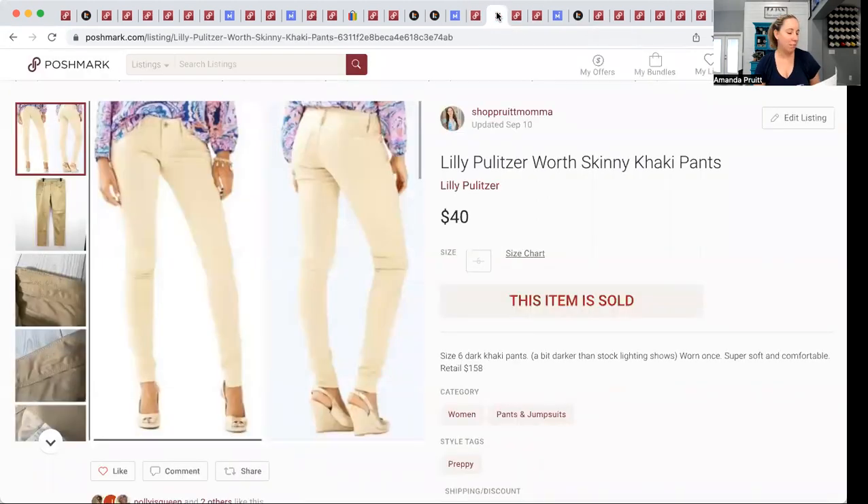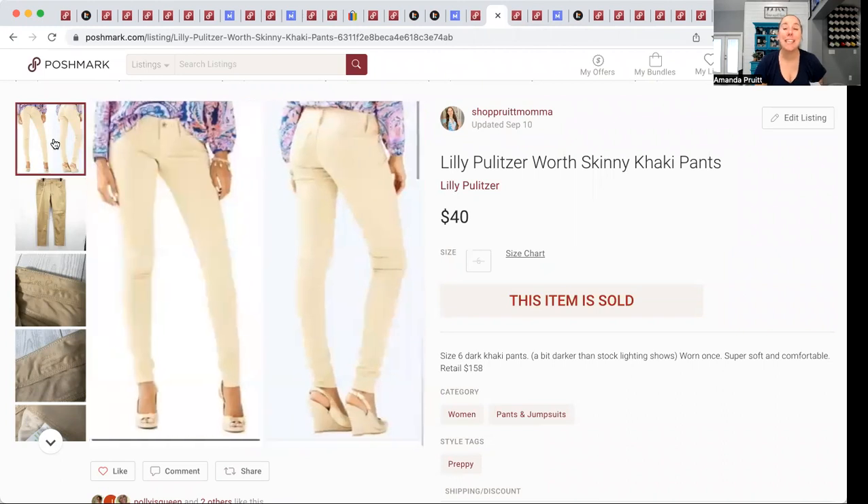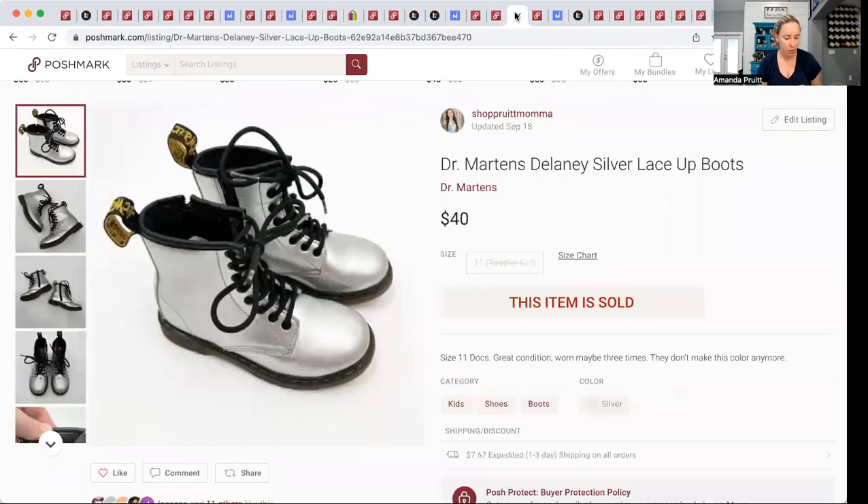These Lilly Pulitzer khaki pants were mine. I try not to use stock photos but look at this cute little stock photo versus mine — mine were just sad looking. I picked these up at Marshall's. Yes, Lilly Pulitzer can be found at Marshall's a couple times a year when they sell their overstock. I had $20 into them, wore them one time, they just weren't my thing, and I sold them for $40 — so I still made profit.